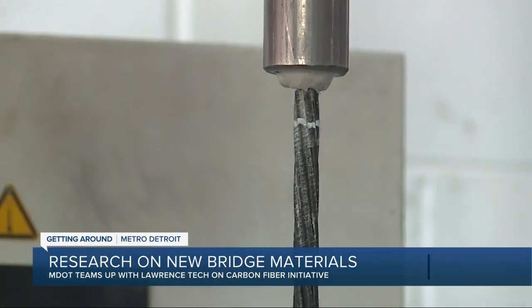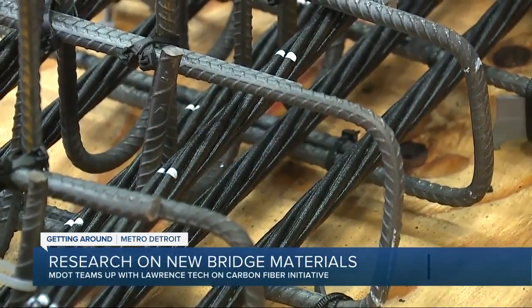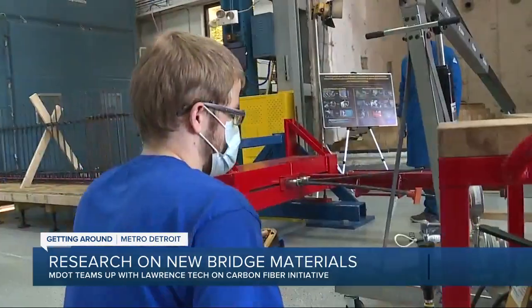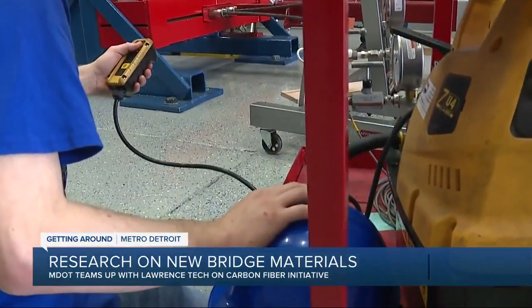The materials are more expensive up front. Obviously, when you're dealing with a new material that doesn't have the market saturation that a traditional material does, you're going to pay a premium for it, and we are. However, if you don't have to work on the bridge for 25, 35, or even 50 years, the next generation is going to realize those savings.